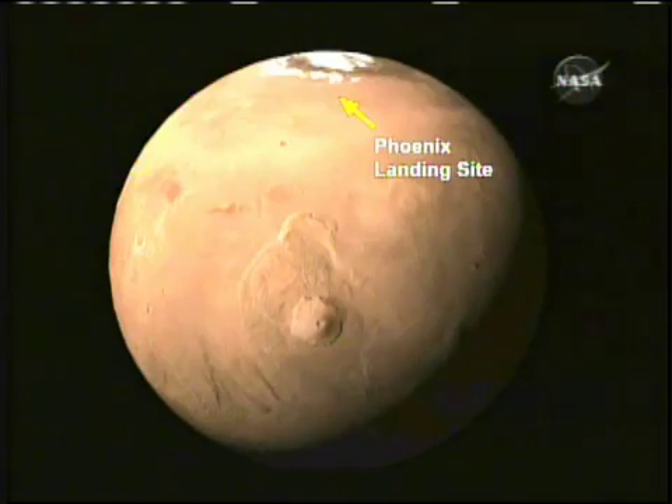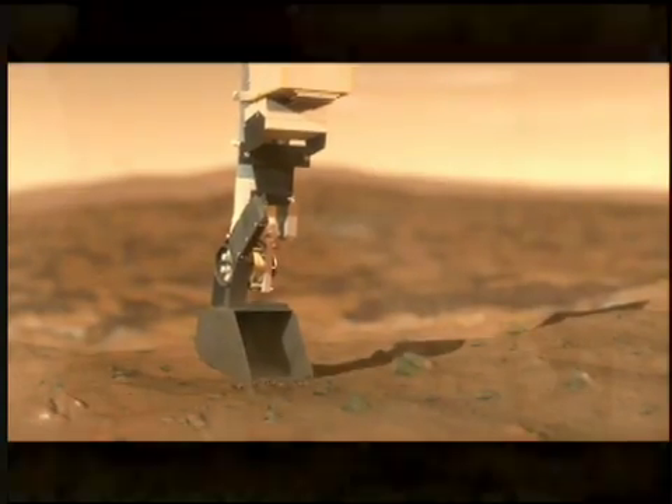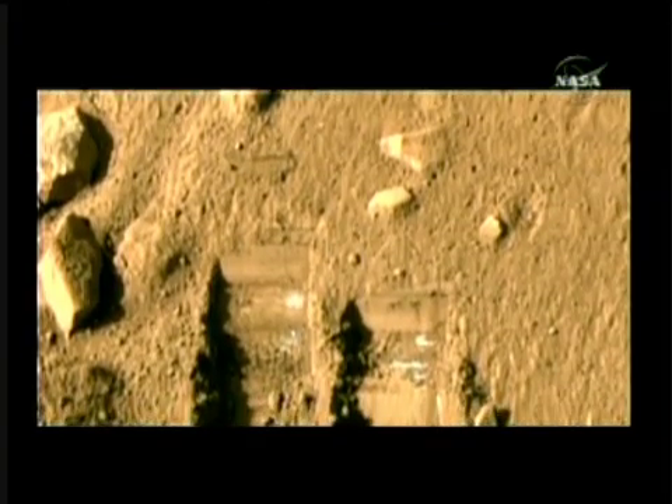Phoenix is on Mars' northern plane, digging into the soil and sending scientists on Earth a wealth of data and images about the red planet's surface, subsurface, and atmosphere.